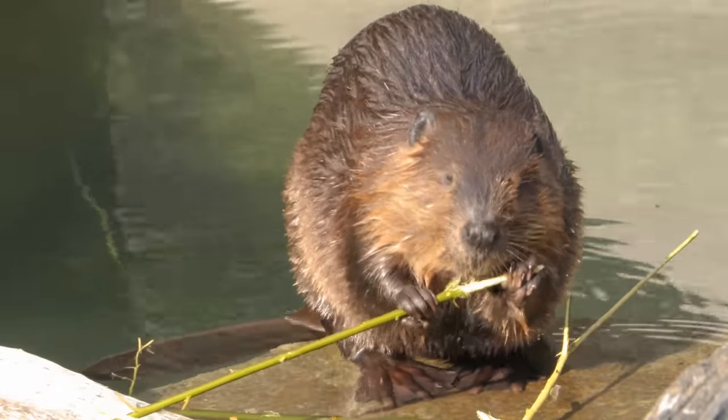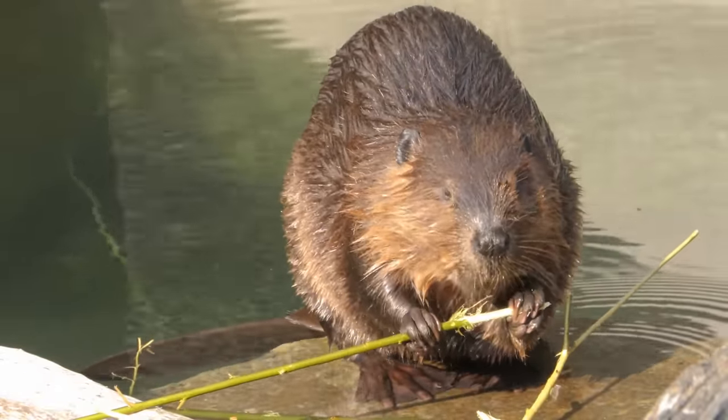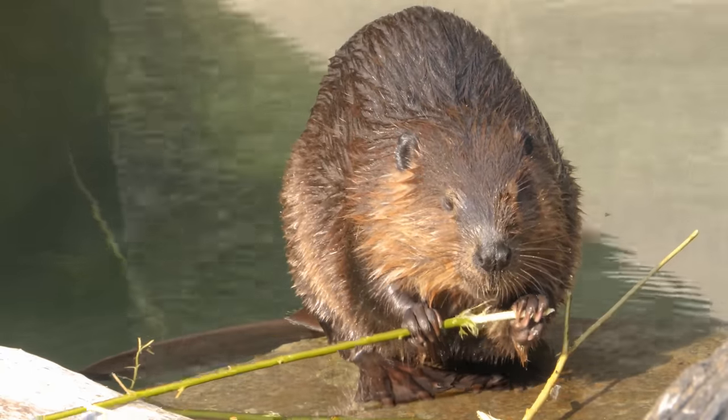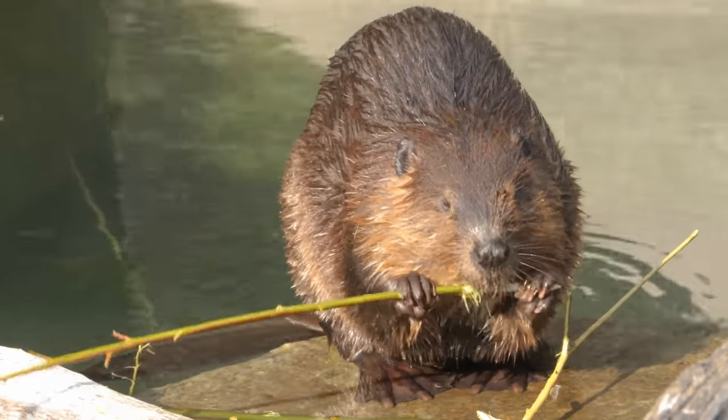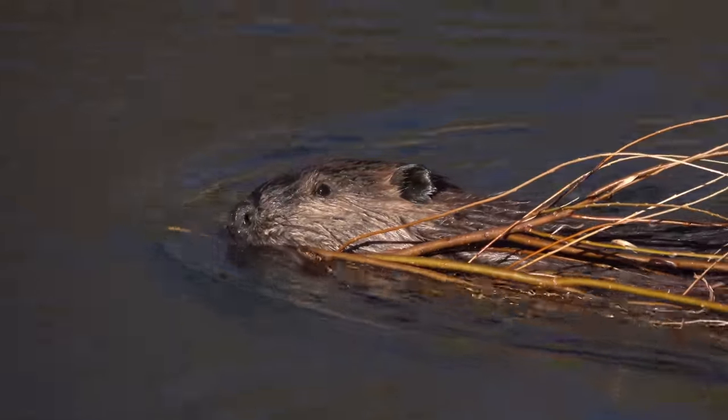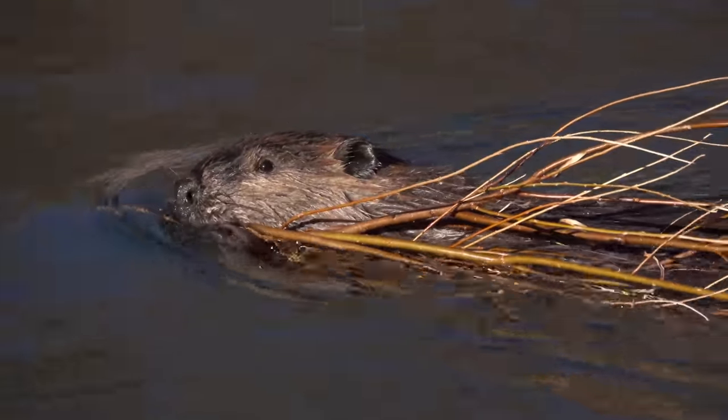Beavers are the largest rodents in North America. Beaver teeth are orange. Beavers slap their large tails on water to demonstrate danger.